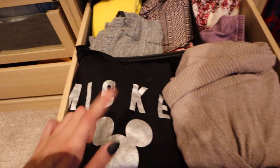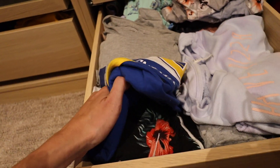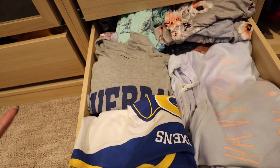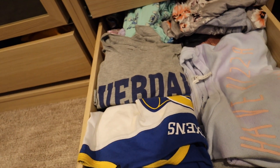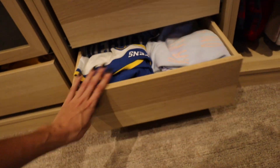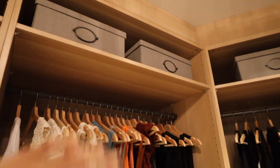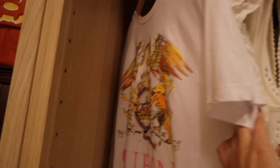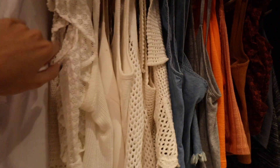In here I have PJs and loungewear: little rompers, cozy t-shirts, cozy pants. I'll link the pants — I'm actually wearing some right now; they're from Amazon and super cheap and cozy. I've also got some Riverdale tops, cozy sweaters, and two more bins of summer tank tops stored in the bins above. I just got this t-shirt and I love it so much.